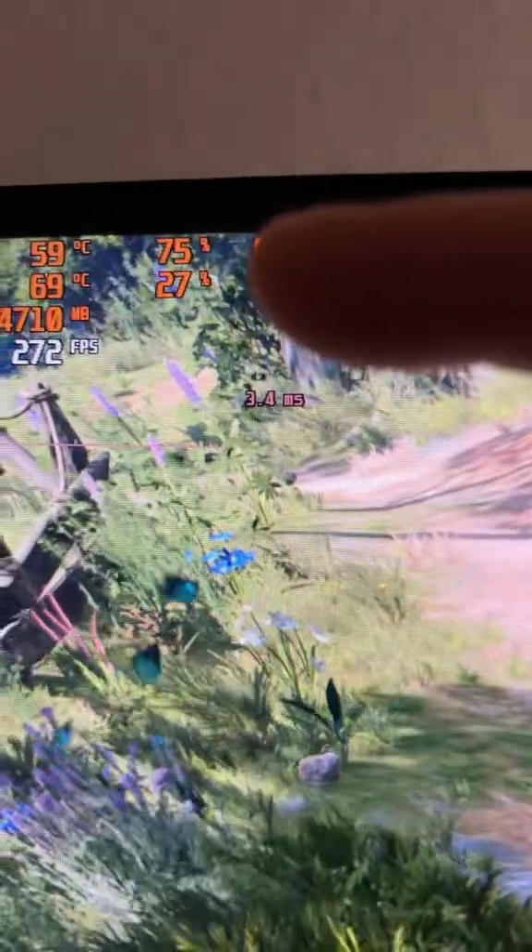As characters move and fight, the GPU utilization will go up because it needs more rendering resources to give me this exact performance.